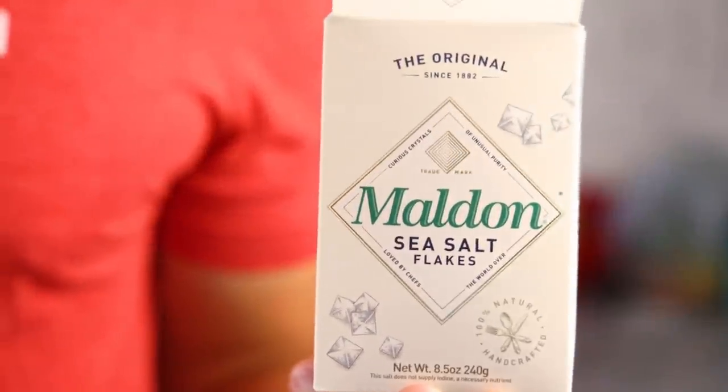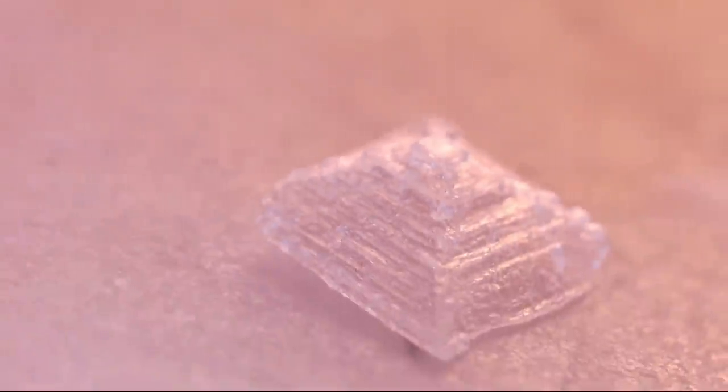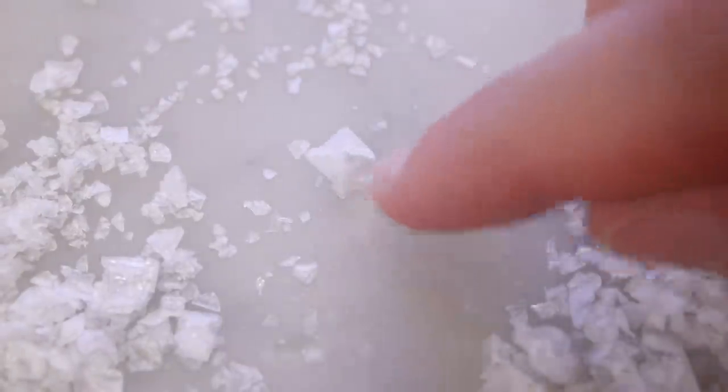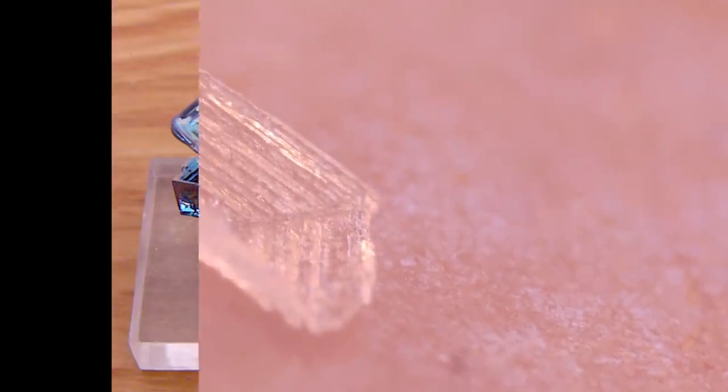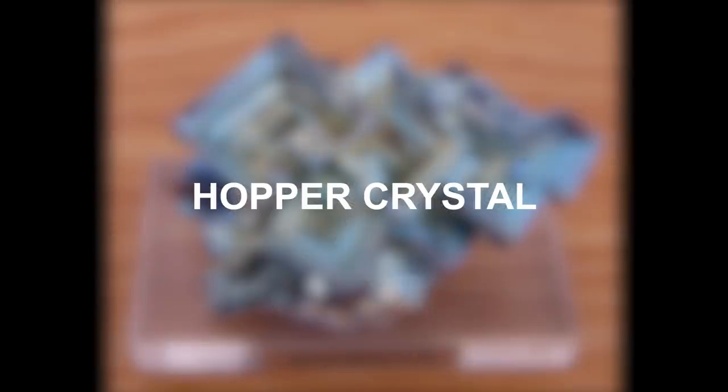This brand of sea salt from England is renowned for its particularly huge hollow pyramids. It looks like they made them in a mold, but they didn't. That crystal grew that way naturally. Table salt isn't the only mineral that does this. Under the right conditions, tons of rocks will crystallize that way. Scientists call it a hopper crystal.